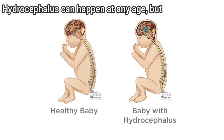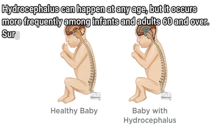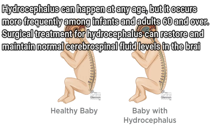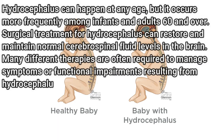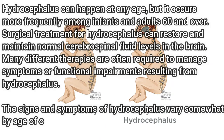Hydrocephalus can happen at any age, but it occurs more frequently among infants and adults 60 and over. Surgical treatment for hydrocephalus can restore and maintain normal cerebrospinal fluid levels in the brain. Many different therapies are often required to manage symptoms or functional impairments resulting from hydrocephalus. The signs and symptoms of hydrocephalus vary somewhat by age of onset.